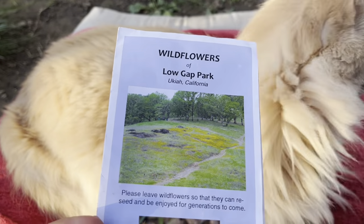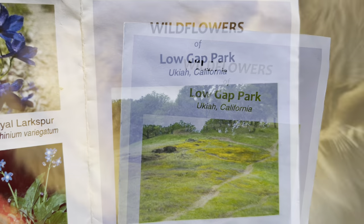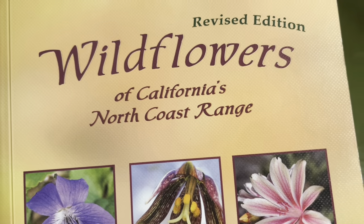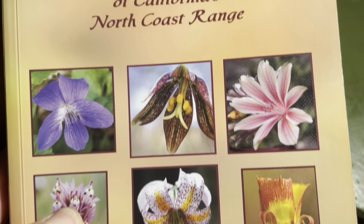Most of the flowers in this video I identified with the help of this really cool pamphlet, but for a few of them I needed to turn to this cool book.